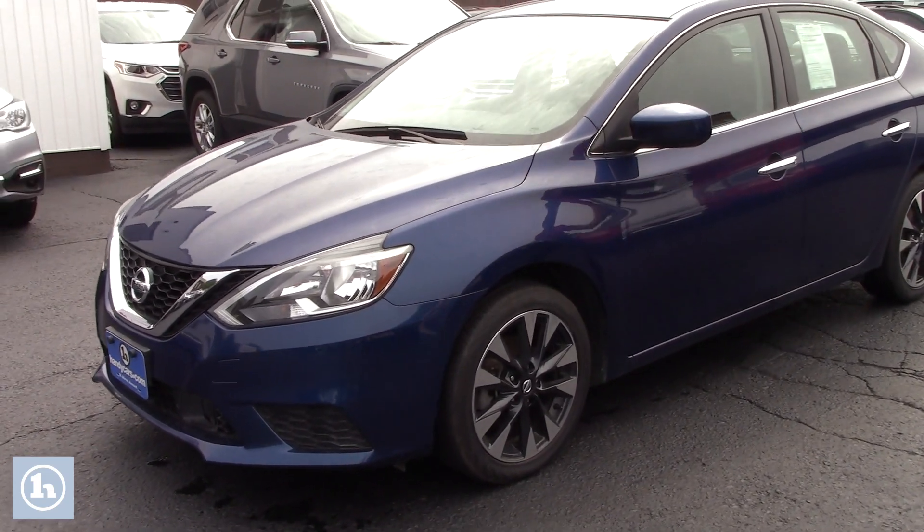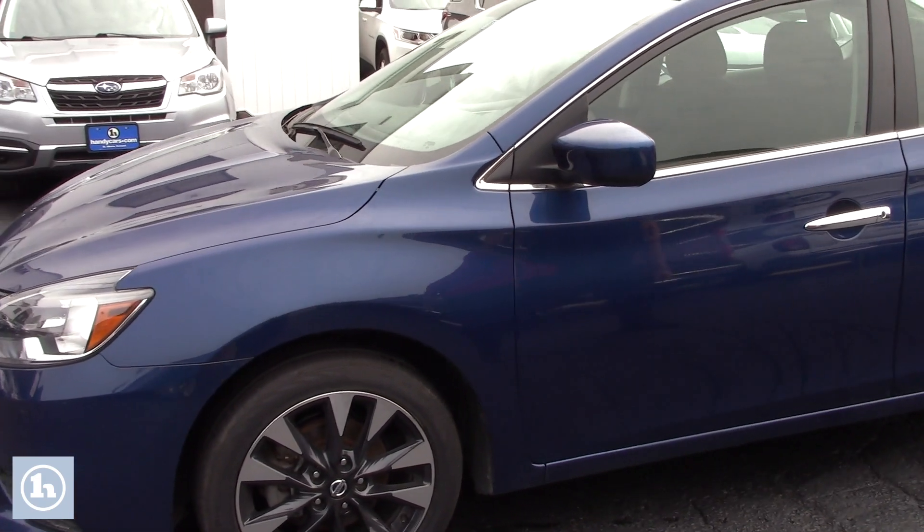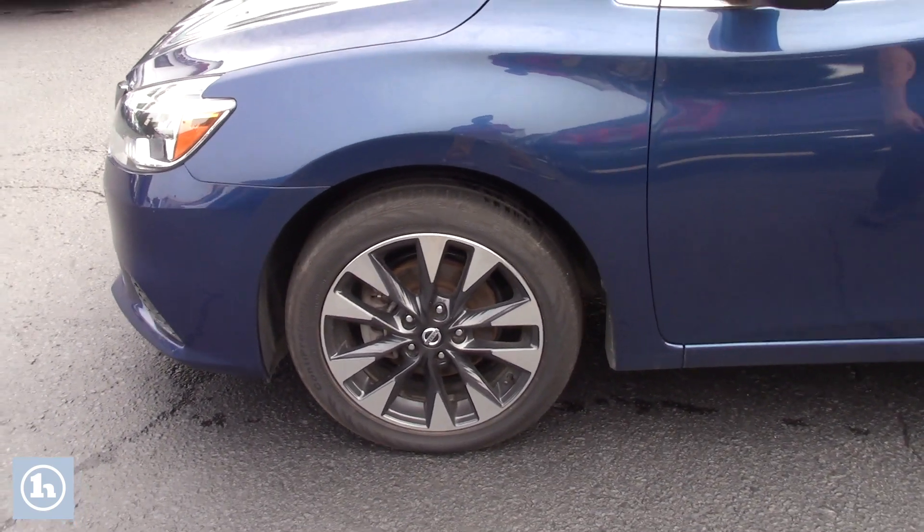As you can see it's blue, you have your chrome door handles to give it a little bit more of a pop. You got your 17 inch wheels there, those are a matte black with a little bit of chrome accent there.